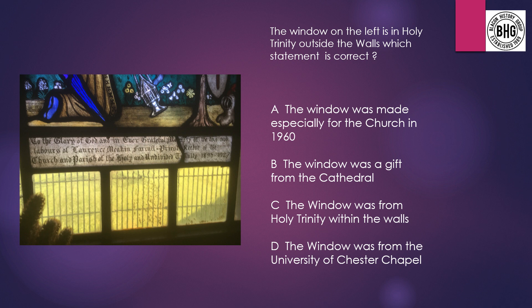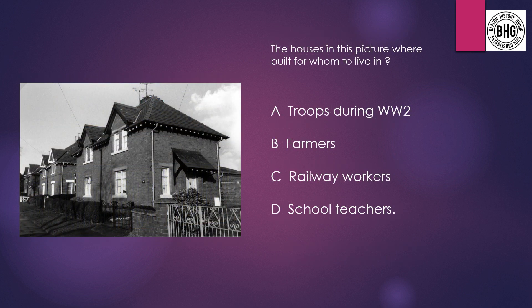Question 16 answer option D: the window was from the University of Chester Chapel. Question 17: The houses in the picture were built for whom to live in? A: troops during World War II, B: farmers, C: railway workers, or D: school teachers.